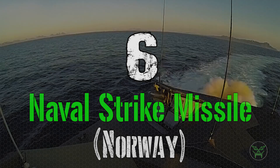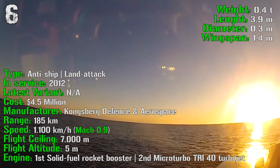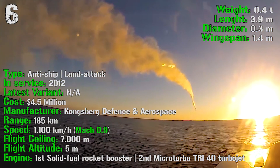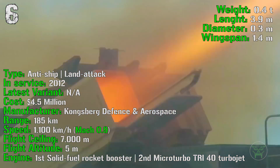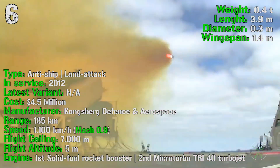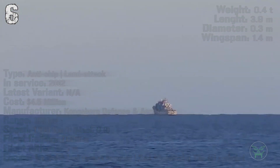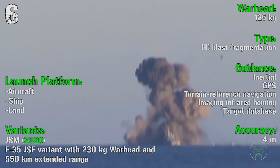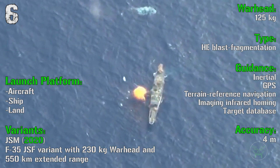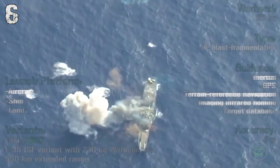At the 6th spot we can find the Naval Strike Missile from Norway. It's been produced from 2012 and has anti-ship and land attack capabilities with a cost of 4.5 million dollars. It has a range of 185 kilometers with a speed of 1100 kilometers per hour or Mach 0.9. It has a flight ceiling of 7000 meters and a flight altitude of 5 meters. The engine has two stages: a solid fuel rocket booster first stage and a turbojet second stage. The warhead is 125 kilograms high explosive blast fragmentation with an accuracy of 4 meters. This missile can be launched from aircraft, ship or land. Another variant developed for the F-35 will arrive in 2020.